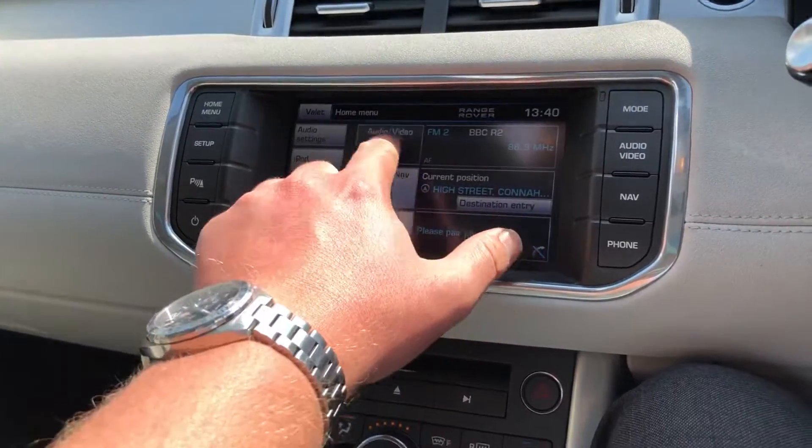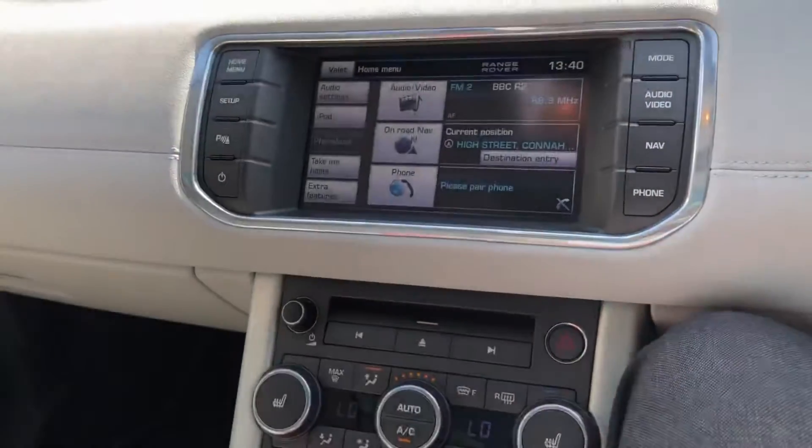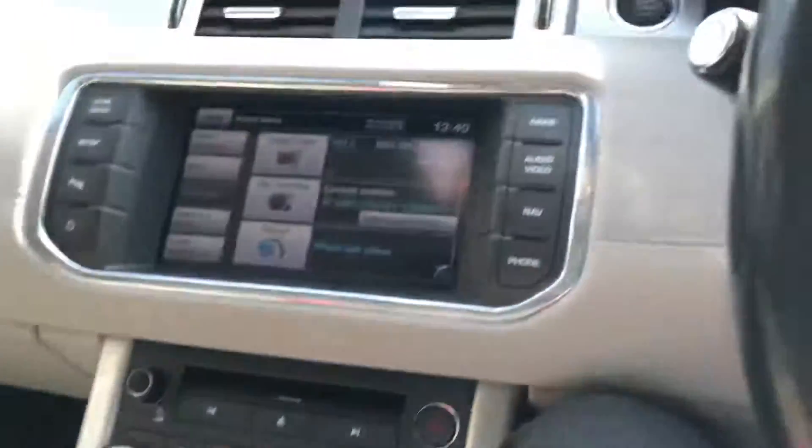Satellite navigation, the AV radio, full touch screen there, heated front seats, heated windscreen, all the off-road terrain settings there as well.